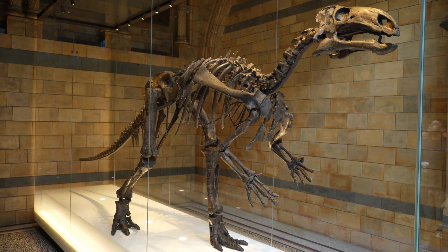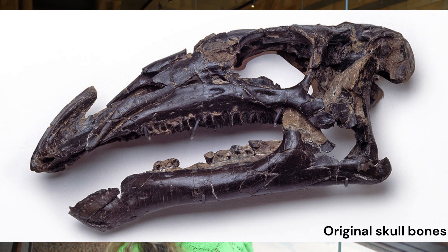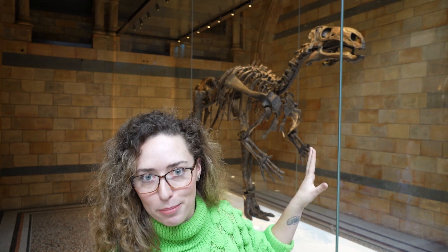We do have the skull bones but they're made up of lots of different pieces, so they put them all together, took a cast, and that's how we get the beautiful skull behind me — but that is not actually real bone.